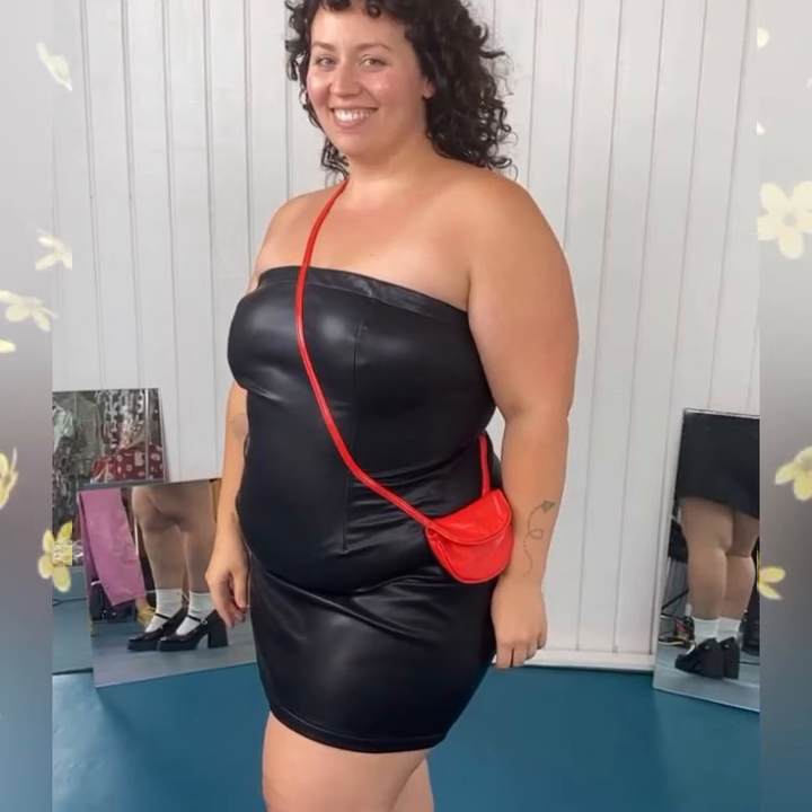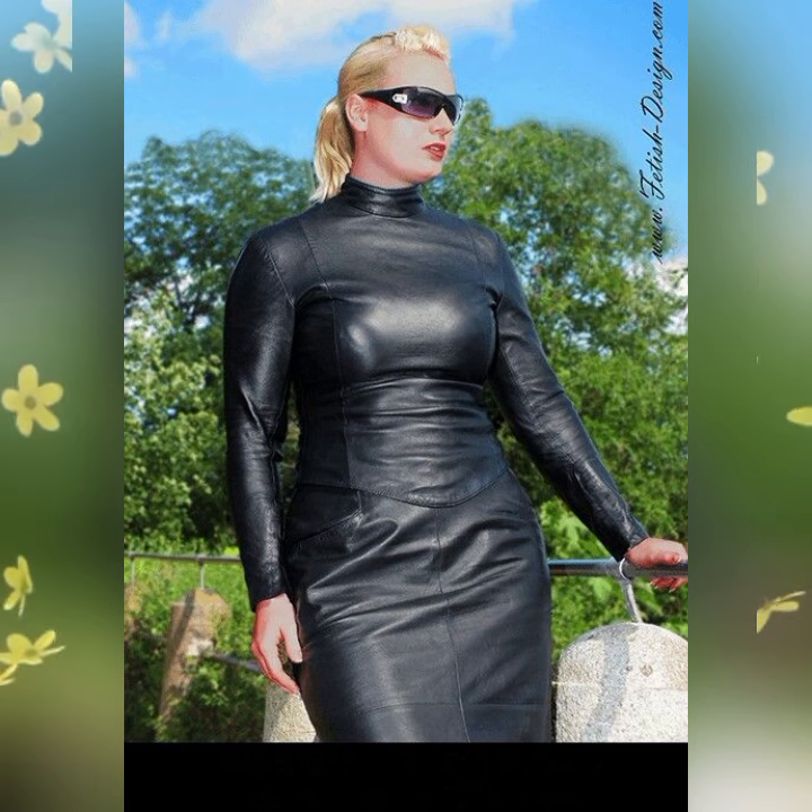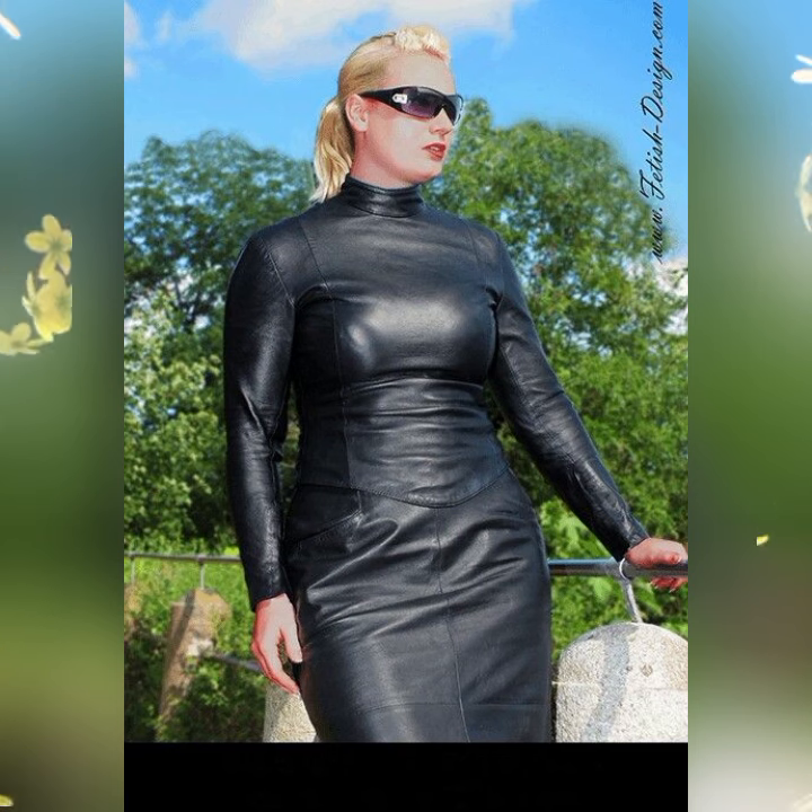Let me know in the comment section which leather piece you like the most, or share any fashion ideas you'd like to watch in future videos. I'll make videos on your demand and your choice, because our goal is simply to help you and inform you about the latest trendy designs and ideas. Thanks a lot for watching the video till the end.